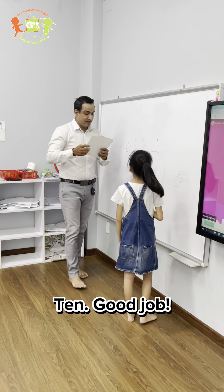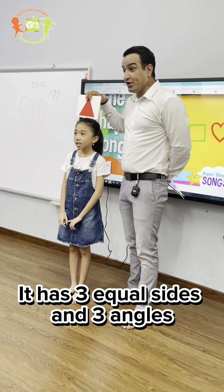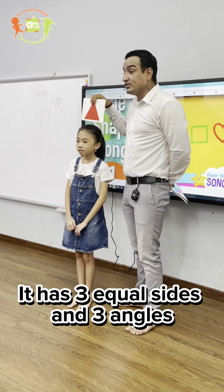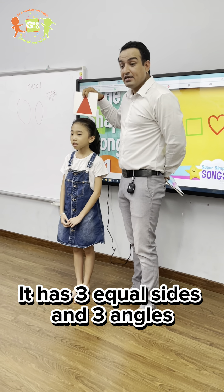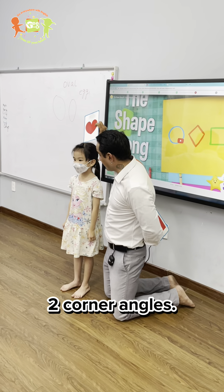Good job. It has three equal sides and three angles. How many sides? How many corners? Two corners. How many corners?